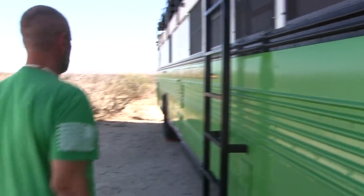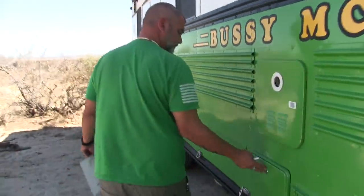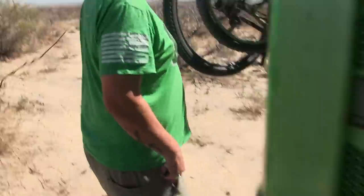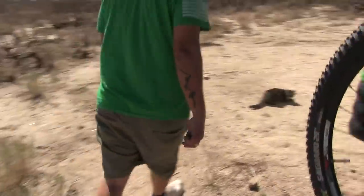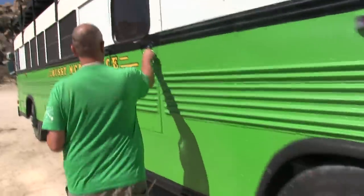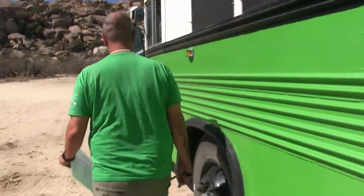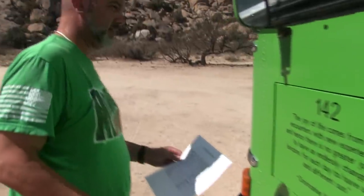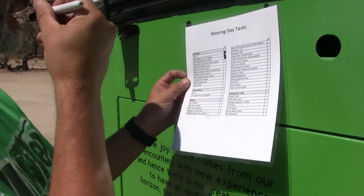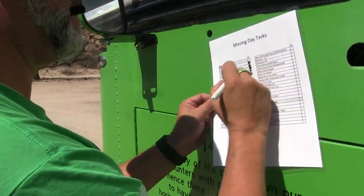All the compartments locked. Extension cords and hoses are checked. We just checked the water fill hatch. Electrical hatch is checked. Check furniture.